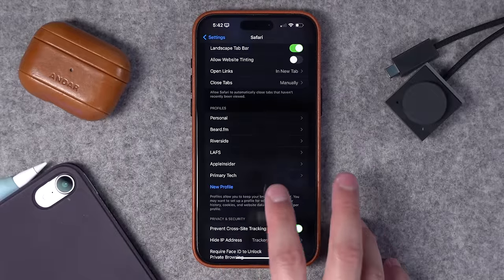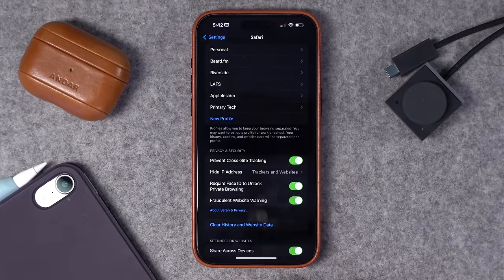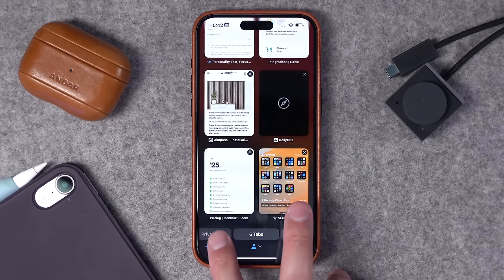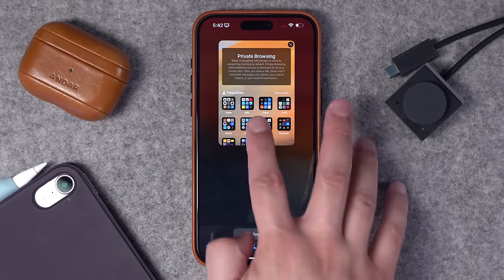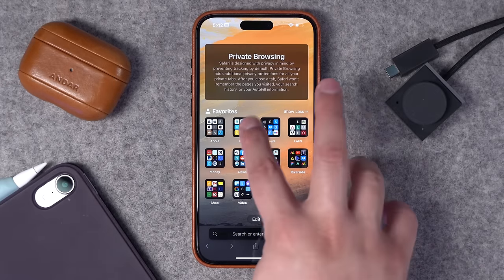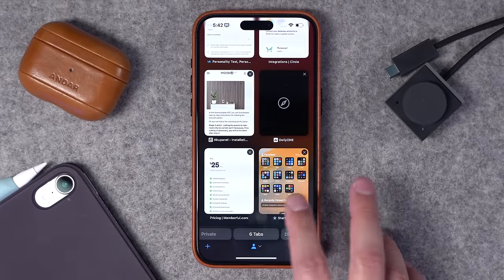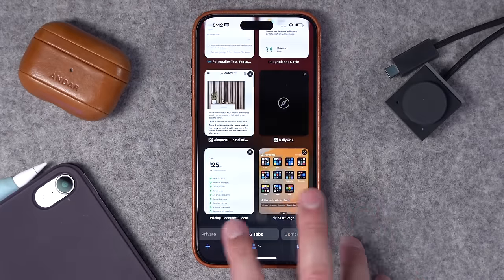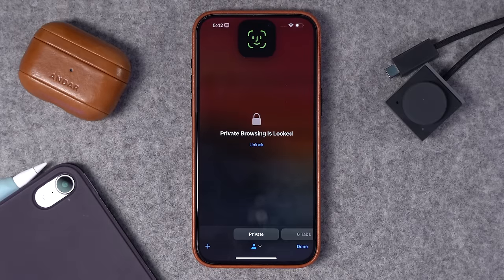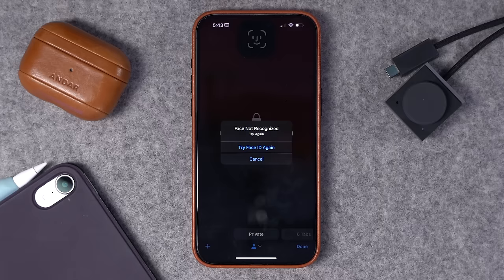Also, I believe this was iOS 17 — scroll down and you can choose to Require Face ID for Private Browsing. So next time you're in the Safari app and you go to private browsing where history is not saved and things are not cached, if you have any websites loaded there and then go back to your public tabs and want to return to private browsing, it will require Face ID to unlock and you have to unlock in order to view the pages that were in that private browsing area.